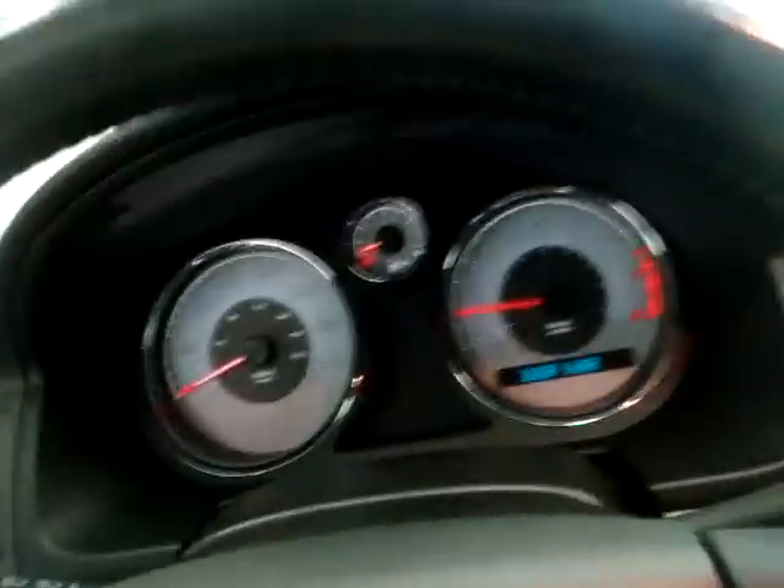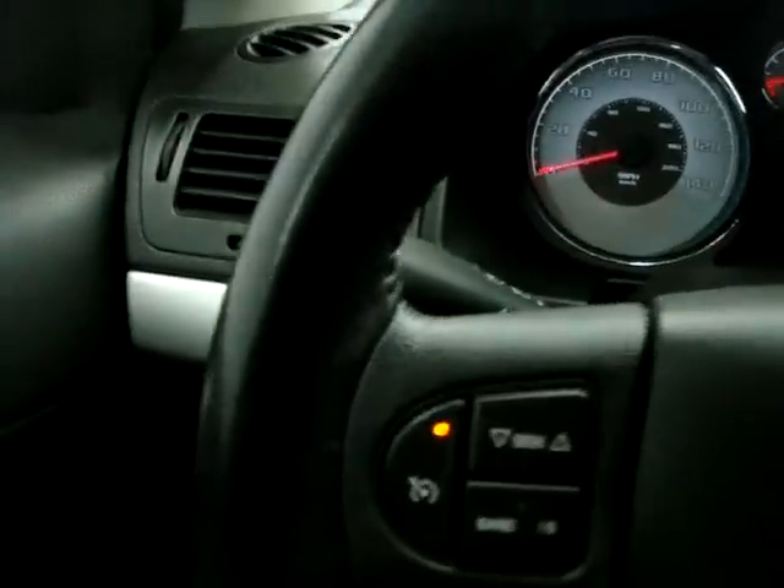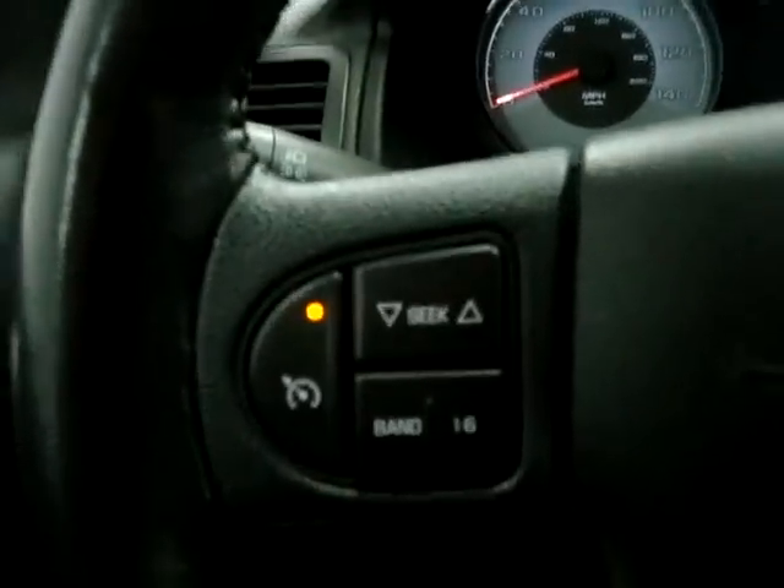Interior is very clean. I'll show you the back there. Steering wheel mounted controls, which is very nice — it's your cruise, your volume up and down.